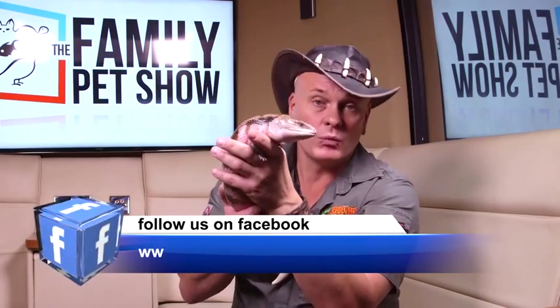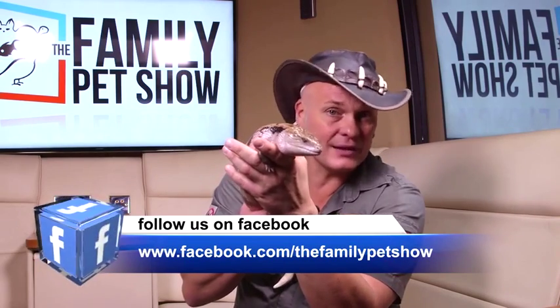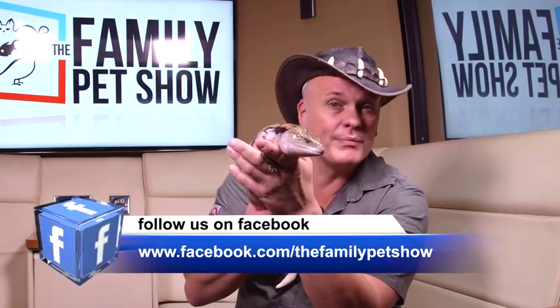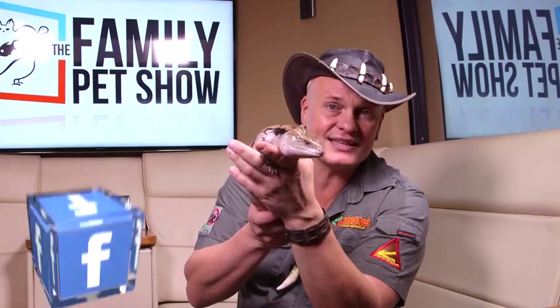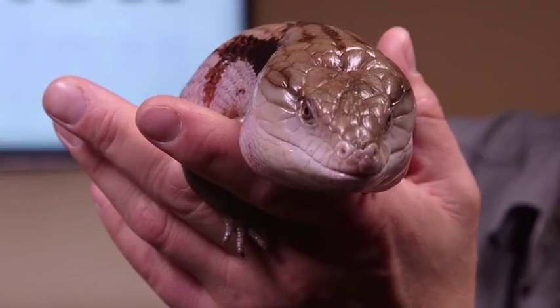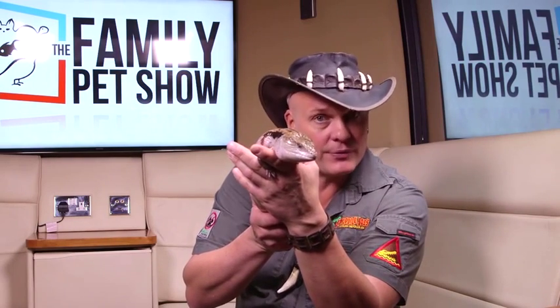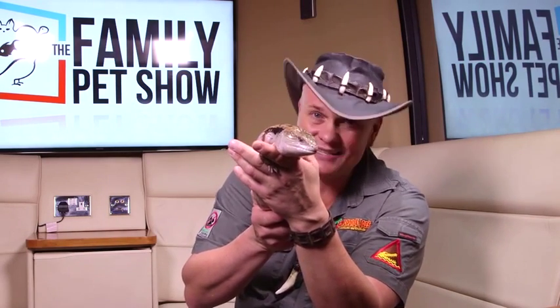These animals will eat birds, bats, frogs, toads. They'll actually eat little bits of chicken, mealworms, and lots of different insects. They can't move that fast, so mealworms are one of their favourite foods. It's said that they eat greens — I've got five of these animals and I've never seen one of them eat greens. I've seen them eat fruit, but I've never seen them eat lettuce or cabbage or anything like that. Aren't they stunning? Absolute beautiful. I wonder why they call them a blue-tongue...